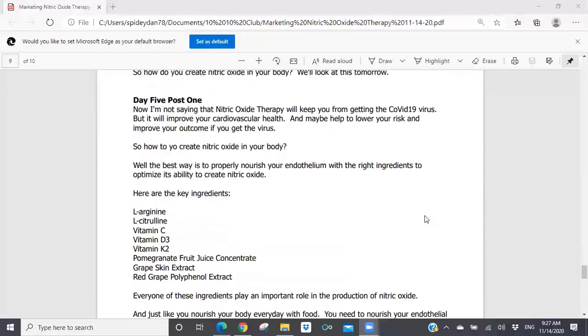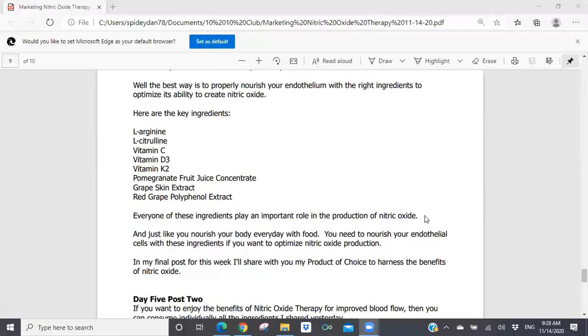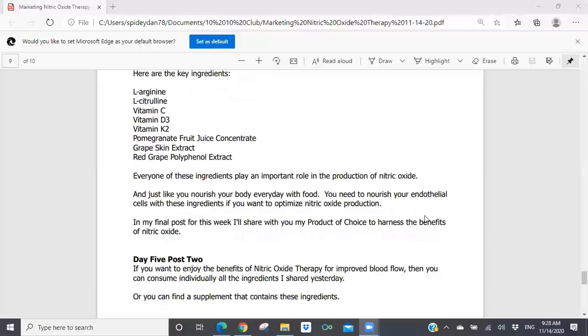Day five, post one: 'I'm not saying nitric oxide therapy will keep you from getting the COVID-19 virus, but it will improve your cardiovascular health and maybe help to lower your risk and improve your outcome if you get the virus. So how do you create nitric oxide in your body? The best way is to properly nourish your endothelium with the right ingredients to optimize its ability to create nitric oxide. Here are the key ingredients: L-arginine, L-citrulline, vitamin C, vitamin D3, vitamin K2, pomegranate fruit juice concentrate, grape skin extract, and red grape polyphenol extract. Every one of these ingredients plays an important role in the production of nitric oxide. Just like you nourish your body every day with food, you need to nourish your endothelial cells with these ingredients to optimize nitric oxide production. In my final post for this week, I'll share with you my product of choice to harness the benefits of nitric oxide.'